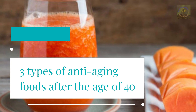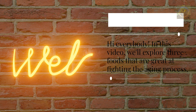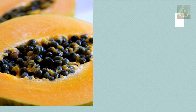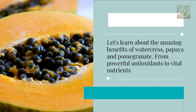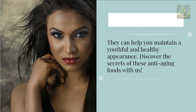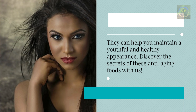Three types of anti-aging foods after the age of 40. In this video, we'll explore three foods that are great at fighting the aging process. Let's learn about the amazing benefits of watercress, papaya, and pomegranate — from powerful antioxidants to vital nutrients — that can help you maintain a youthful and healthy appearance.